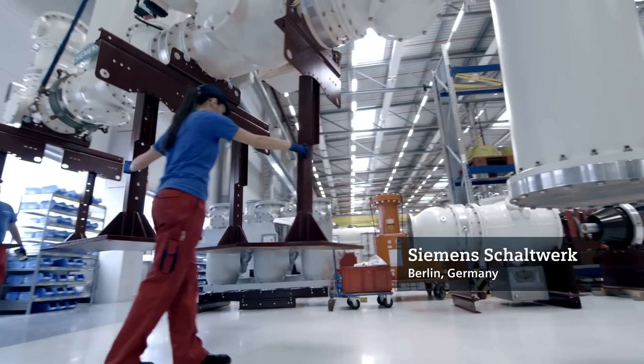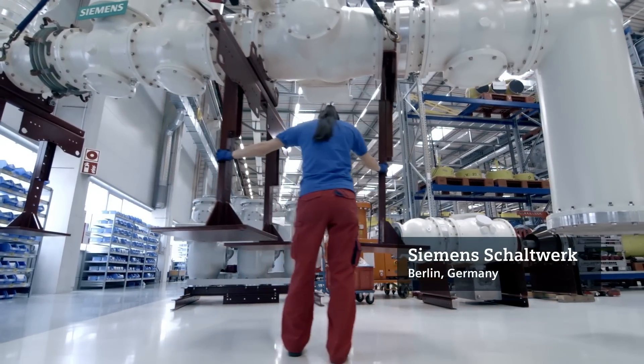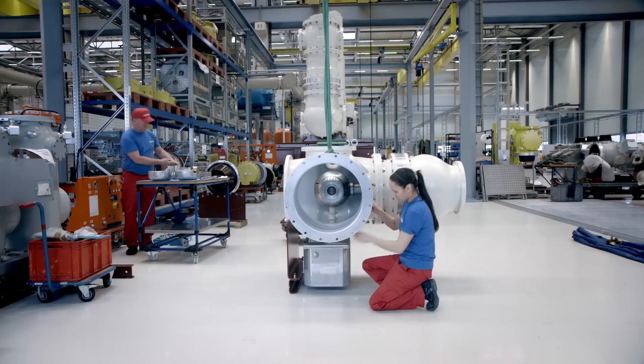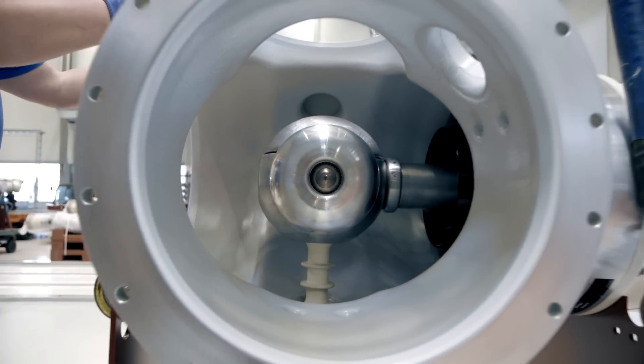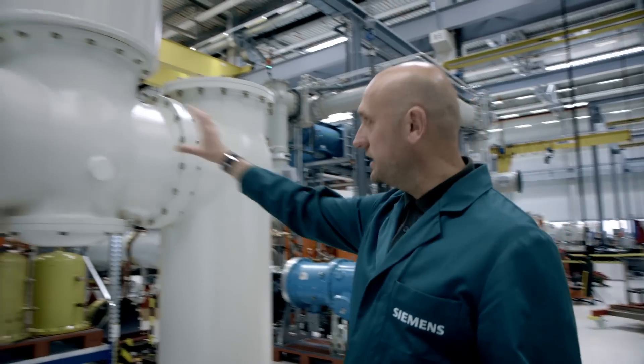The high voltage direct current switchgear we have developed excels through its compactness. We have succeeded in replacing air insulated technology with gas insulated technology.